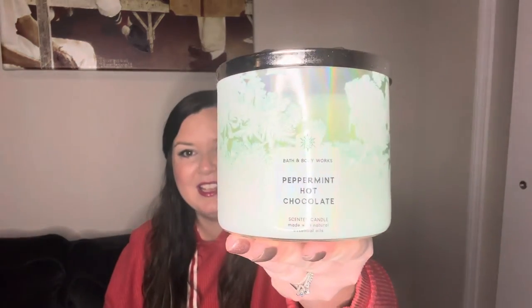This one I may need to get backups of forever because I love it so much — it's the Peppermint Hot Chocolate. I don't even know how it burns but it smells so good cold. It's kind of a greenish hue, like icicles on your vehicle, with a pretty big large snowflake lid. Sweet peppermint, silky milk chocolate, and sweet cream — you get exactly that: the sweet cream note, the milky note, the milk chocolate, and the peppermint. It's so good, I highly recommend it even if you just smelled it and never burned it — that's how good it is.